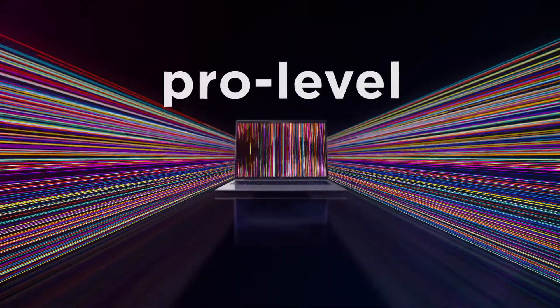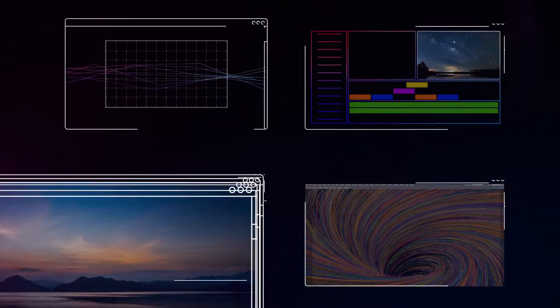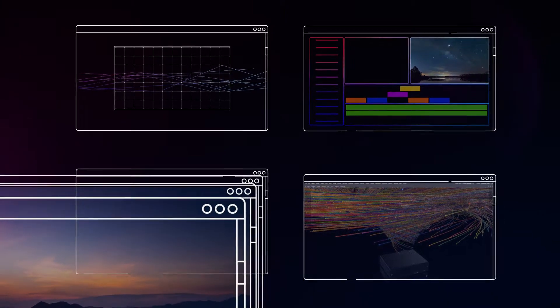Say goodbye to lags and crashes. With next-gen Intel Core processors, NVIDIA graphics, and abundant memory, you can open large files and run professional apps simultaneously.